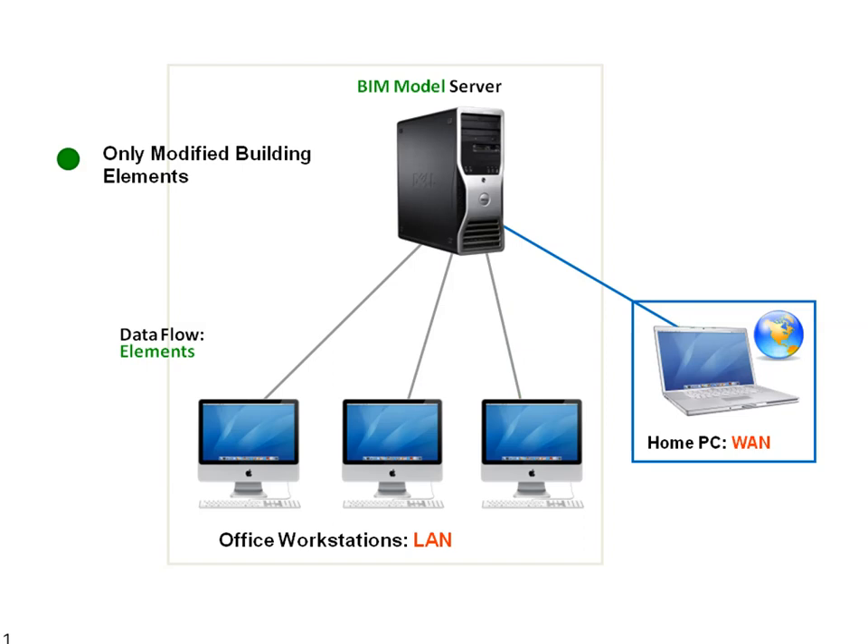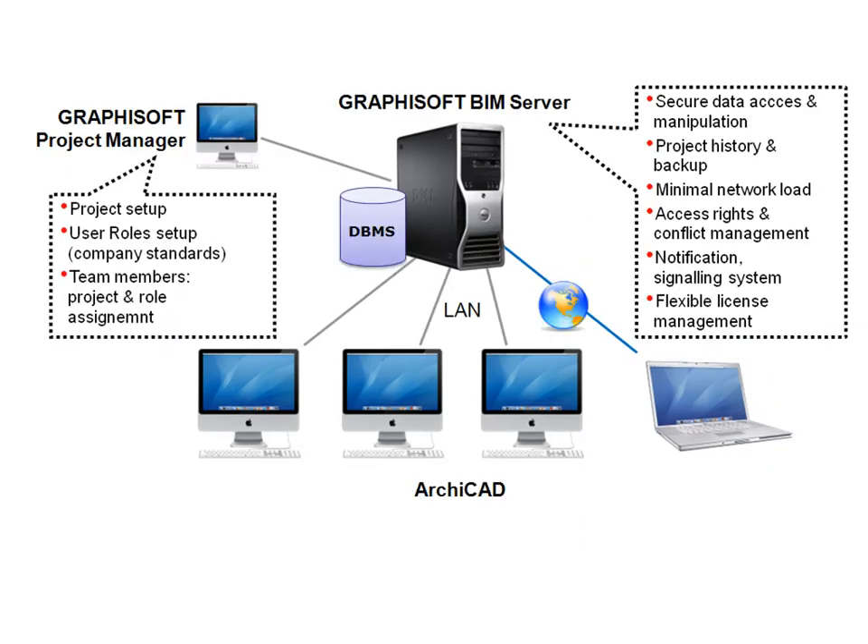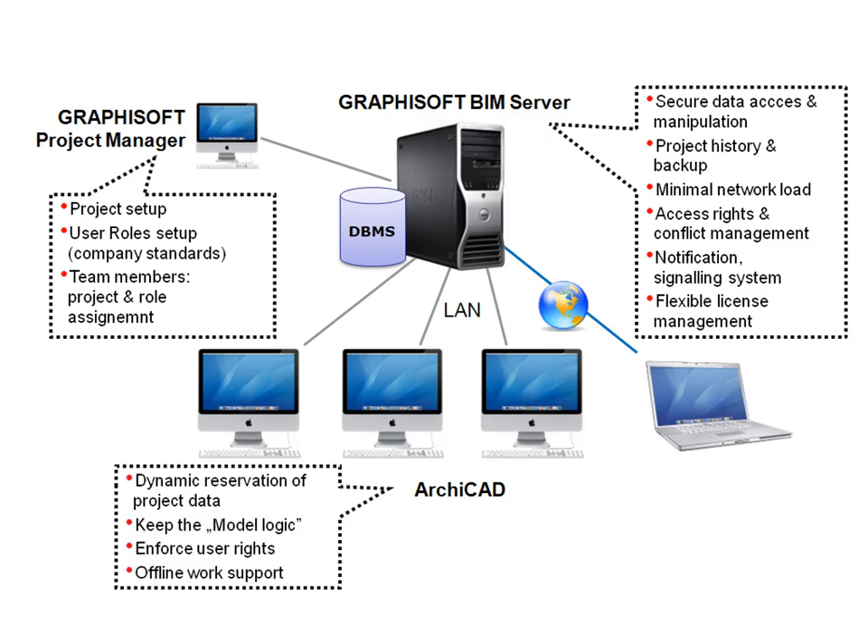Thus, team members can collaborate in real-time on BIM models through standard Internet connections from virtually anywhere in the world. The Graphisoft BIM server also provides a robust system architecture, ensuring the integrity of BIM projects at all times.